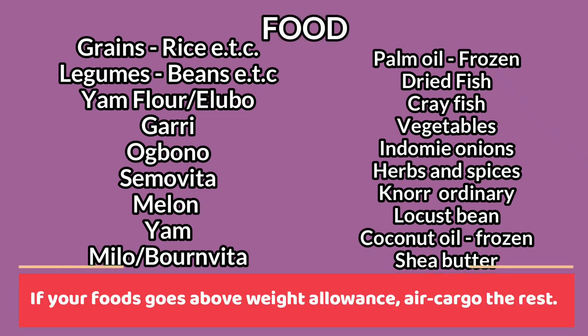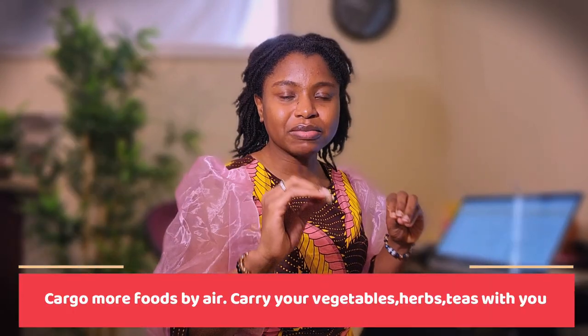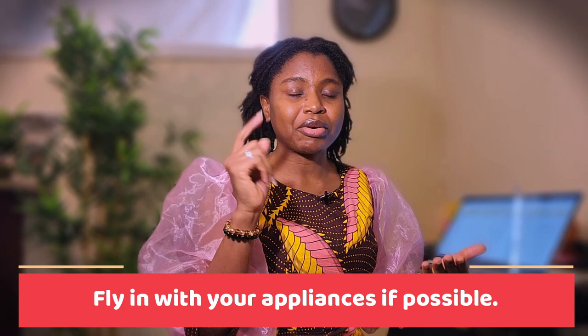You can bring dry fish, crayfish, Cameroon pepper, Maggi cubes — no chicken ones. You can bring ogi, milo, coconut oil, shea butter, semo, elubo, garri. Don't forget your herbs and spices — anything with leaves, you can fly in with them. If you're doing cargo for food, make sure you ask the cargo company what they accept. I used a cargo company and they removed all my teas — peppermint tea and other items. So for things like your hand dryer or other appliances and vegetables, fly with them instead of cargo.